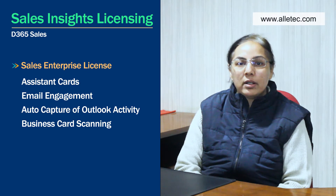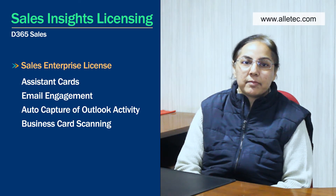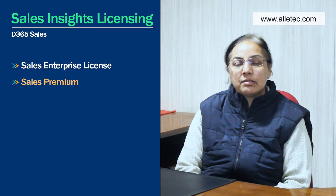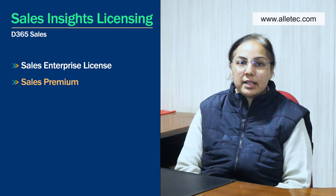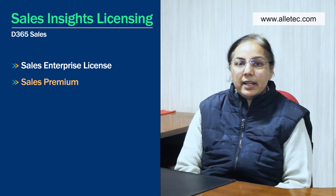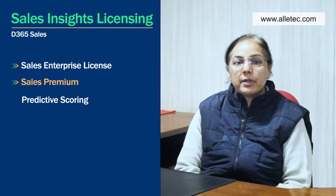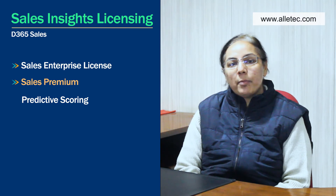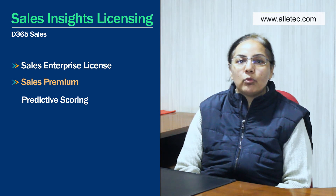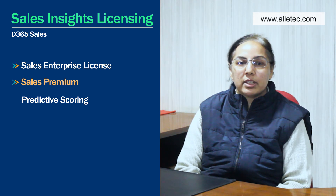For companies using Sales Premium licenses, they would have the full capabilities of Sales Insights available. A full Sales Insights license enables additional features like predictive scoring, which enables lead and opportunity scoring, helping one understand the effectiveness of lead qualification and opportunity qualification.